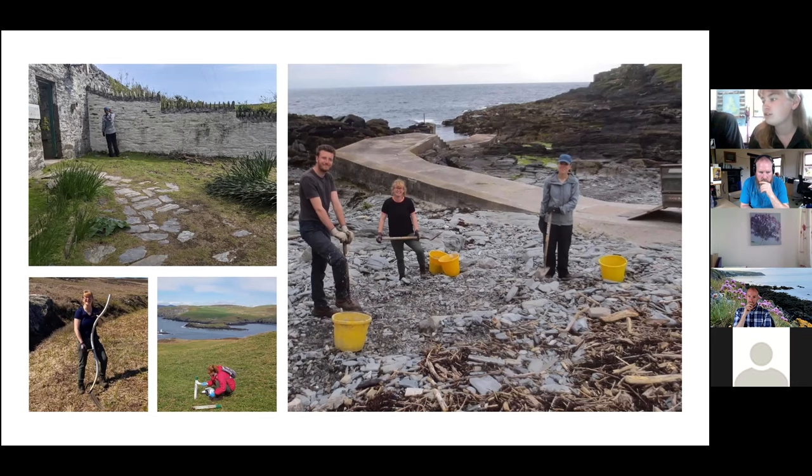Another major job we do throughout the year is bracken control — an absolutely massive ongoing project. Bracken is good in certain areas: it's a food plant for many moths and provides shelter for certain ground-nesting birds. But it can be harmful to the overall diversity of plant life as it's extremely fast-growing and very invasive. It has also impacted the Manx Shearwaters because it makes it more difficult for them and for us to find their burrows. We regularly flail sections throughout the season, though this is limited during nesting season. It usually takes about three years of consistent flailing to have a real impact, so it's a really difficult thing to maintain.